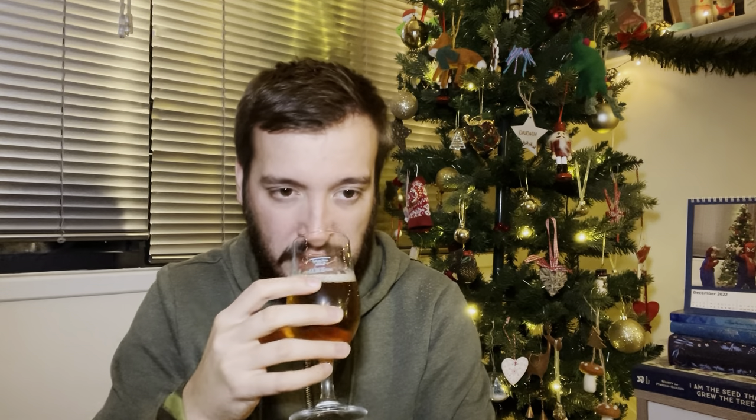Let's go for a sniff. Almost got like a lemon, a lemon sherbet thing. Got a bit of a sweet corn, tin of sweet corn vibe going to it as well. There's a bit of a white toast character. It's not the worst smelling beer that we've had in this series.